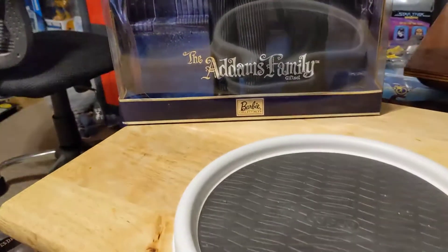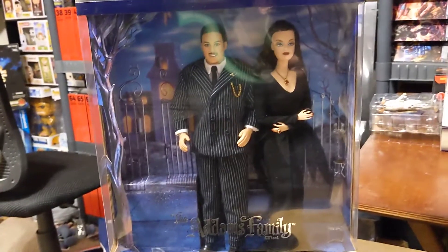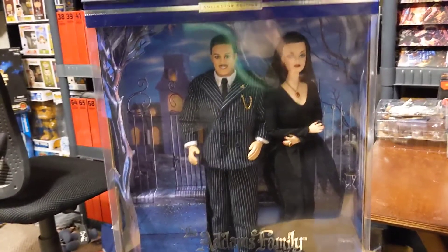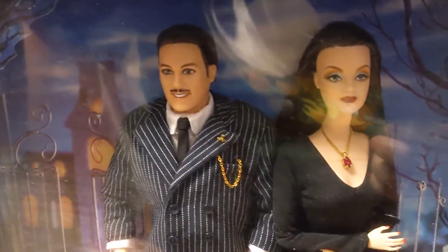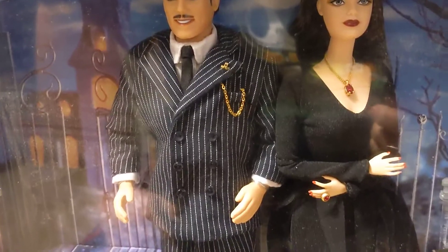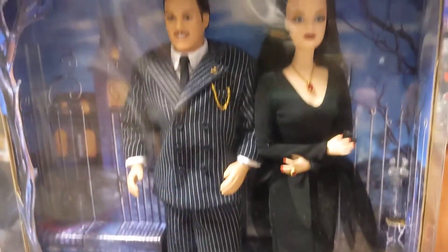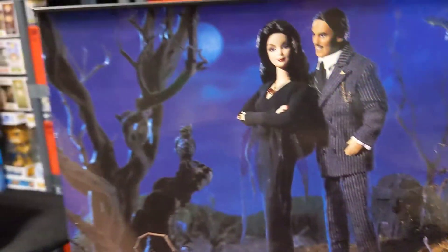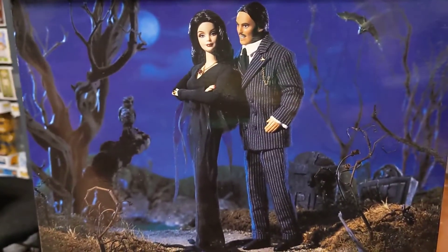The other thing I wanted to show you was this — the Addams Family Barbie set that they did a long time ago back when the movies came out. This is Ken as Gomez and, of course, Barbie as Morticia. He has his pinstripe suit — he has everything you would need. She looks incredible in this outfit. I was really sad that I didn't get the Munsters set that they did like this as well. Here's what the back of the box looks like — Gomez and Morticia.